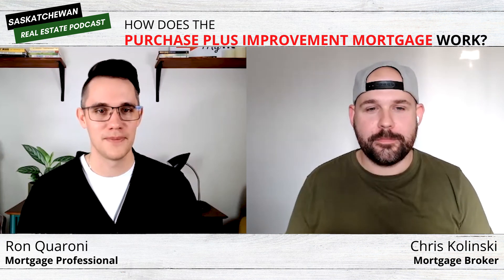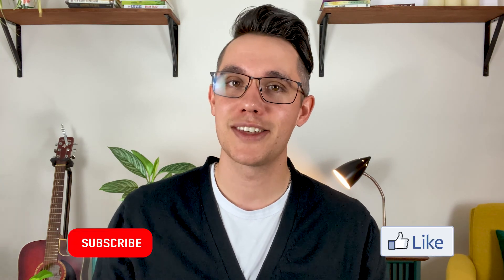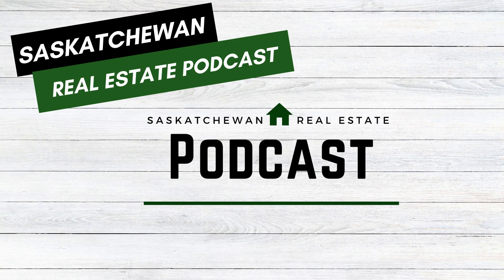Thanks so much for coming on and talking about the purchase plus improvement — really appreciate your expertise and your time. Thanks again to Chris for joining us on the program today. If you haven't done so yet, make sure to check out the episode on Spotify as well. You can find us at the Saskatchewan Real Estate Podcast. Please show your support by hitting the like and subscribe button. My name is Ron Caroni, your Saskatchewan mortgage professional. Until next time, have yourself a great week. This has been the Saskatchewan Real Estate Podcast.